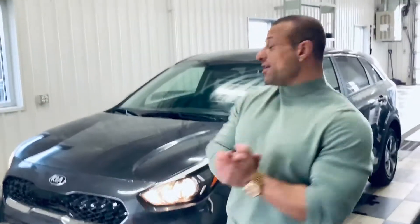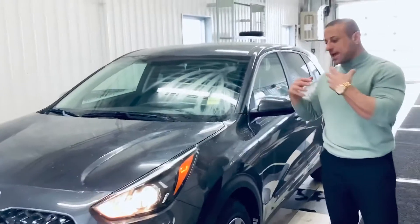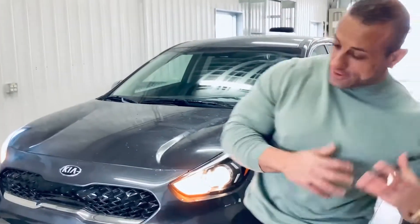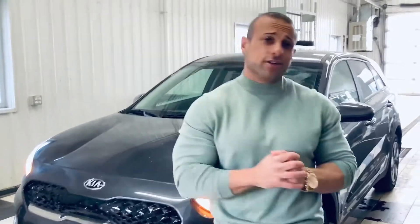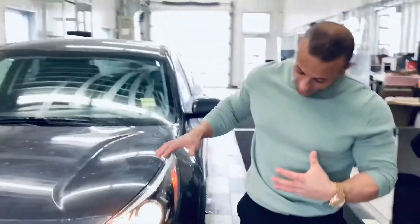Thank you Curtis for inquiring on the 2020 Kia Niro — this is that beautiful gray color, it's a very sharp vehicle. Curtis, obviously you inquired on this because you're interested in an electric vehicle. My name is Juju and I want to tell you a little about the options that go with this vehicle.